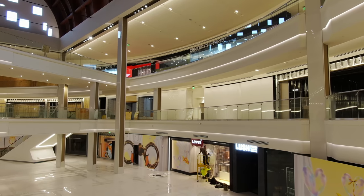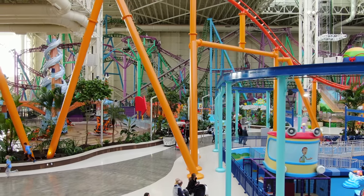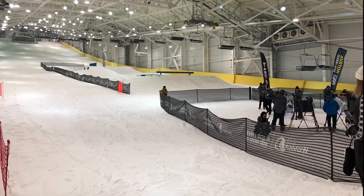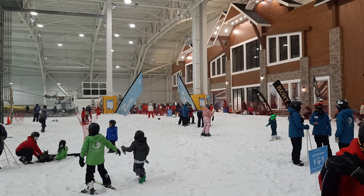Inside these spaces are 500 stores, as well as Nickelodeon-themed amusement parks and water parks, an indoor ice rink, and an indoor ski resort called Big Snow — the first indoor ski park in North America.